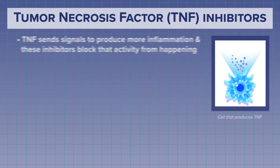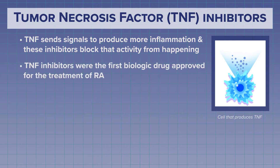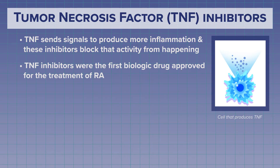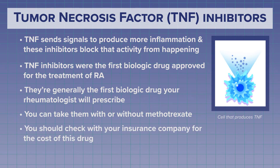The idea is that if we can break the cycle, inflammation can be controlled. The first group of biologics are the tumor necrosis factor inhibitors, or TNF. TNF sends signals to produce more inflammation, and TNF inhibitors, the biologic drug, can block or stop that TNF activity. TNF inhibitors were the first drugs approved in the biologic category for RA, and they're usually the first biologics your rheumatologist will prescribe. They can be used with or without methotrexate, but your insurance company may require that a certain TNF inhibitor be used before you can move to another biologic.